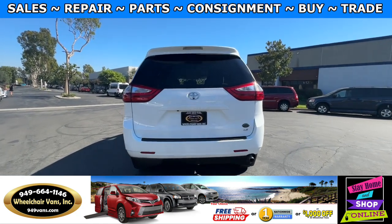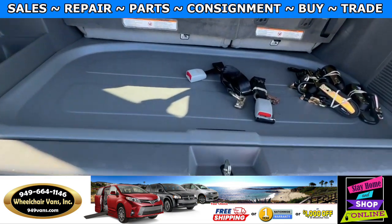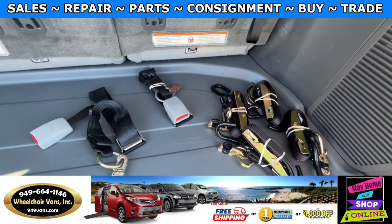Go ahead and check out the rear hatch. This one is going to have a backup camera. Over here we'll have room for the spare tire. And as you can see, we provide everyone with a set of manual straps.